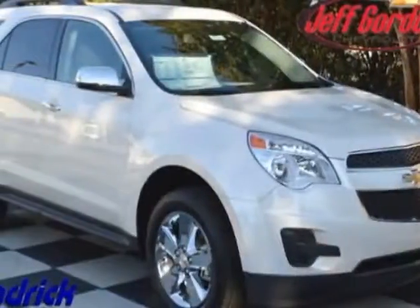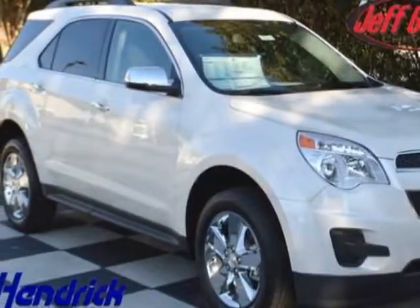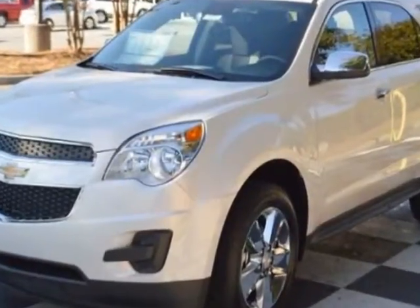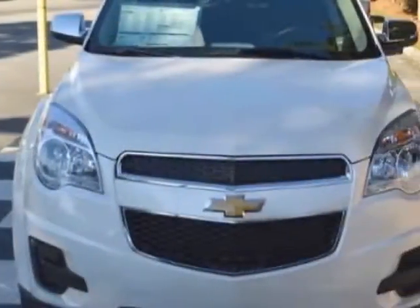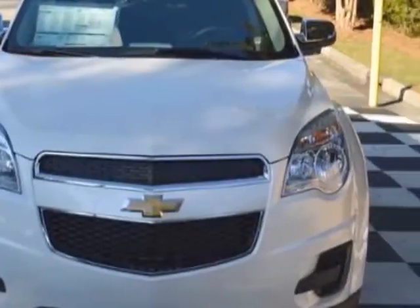Check out this new 2015 Chevrolet Equinox. For your protection, this vehicle has a full factory warranty. This Equinox boasts an engine and has a 6-speed automatic transmission.